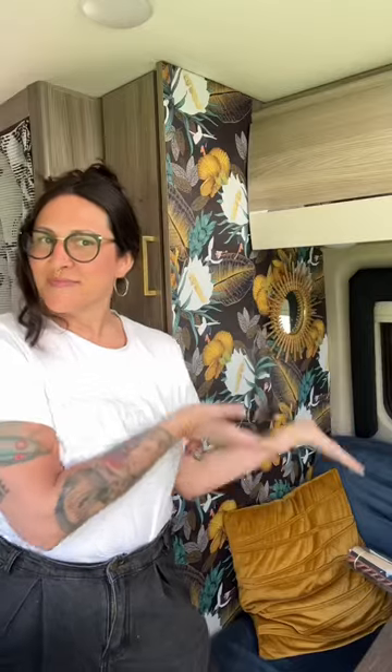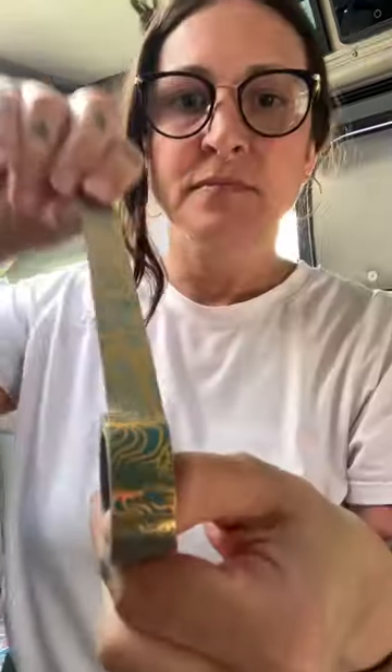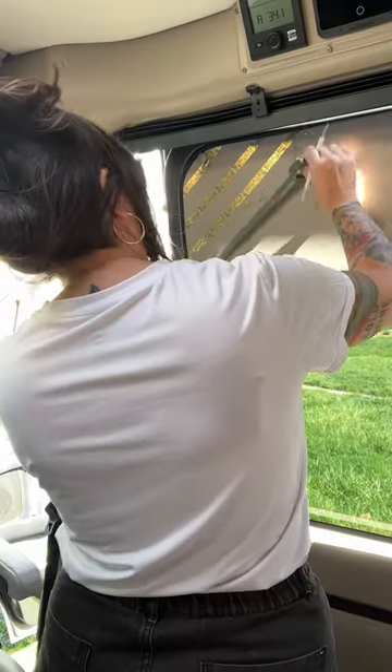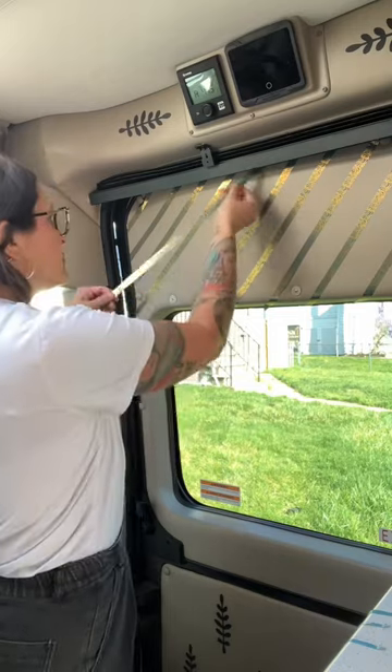Despite my confidence in my design ability, it's been proving to be a bigger challenge than I anticipated. I've done a few minor upgrades and I will be painting all the cabinets, but the walls are a material that I cannot describe. They're not suitable for painting, wallpapering, or tiling, which really limits my options.